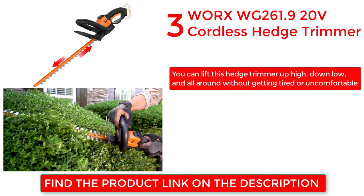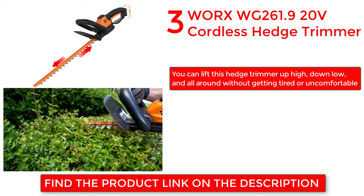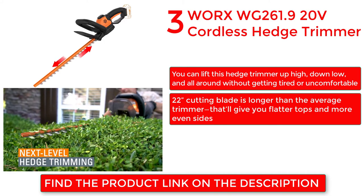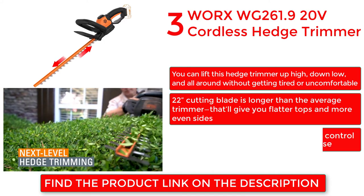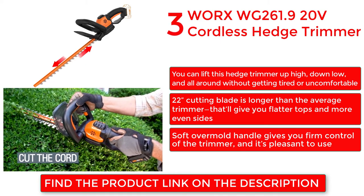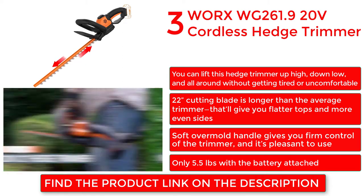Able to lift this hedge trimmer up high, down low, and all around without any trouble. The 22-inch cutting blade is longer than the average trimmer, giving flatter tops and more even sides. Soft overmold handle gives firm control of the trimmer and it's pleasant to use. Only 5.5 pounds with the battery attached.